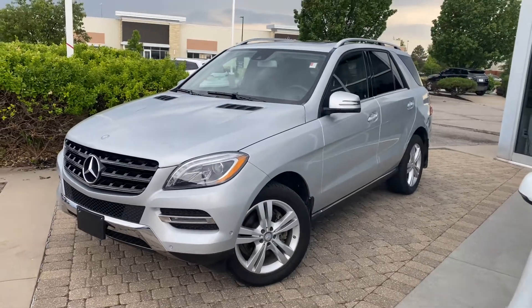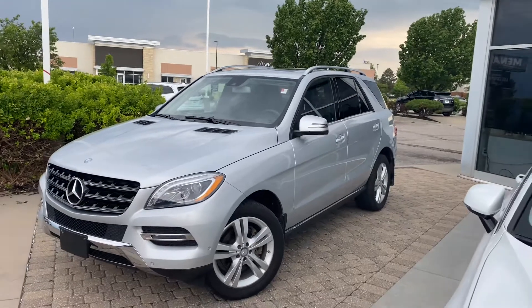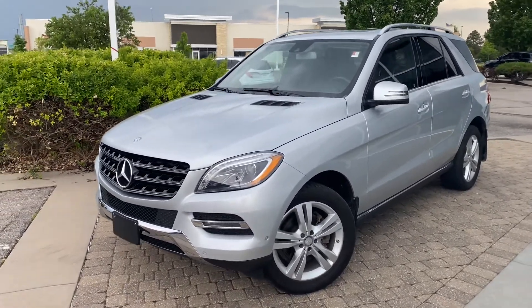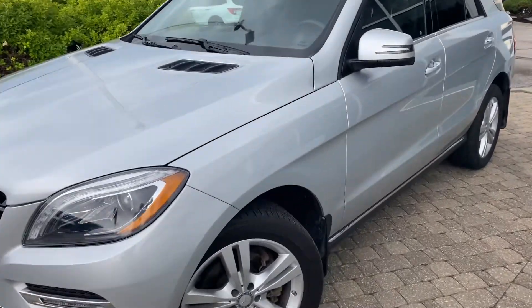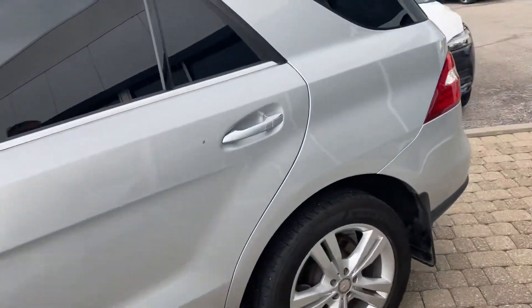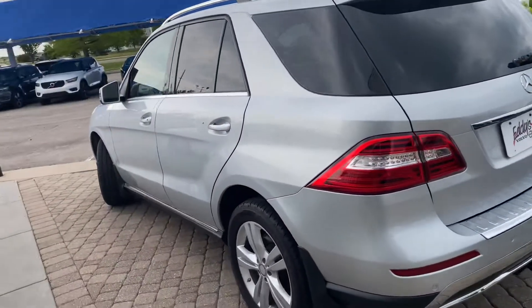Good afternoon. Hey, it's Dave Eichmann at Eddie's Volvo. This is the 2015 Mercedes that we spoke about on the phone earlier. I'm just going to do a walk around and show you the car. I'm just going to kind of go around in stages, maybe just kind of focusing on the body here first.